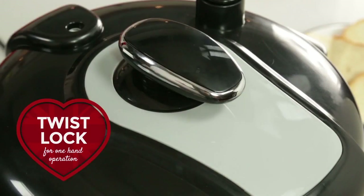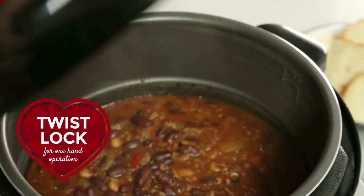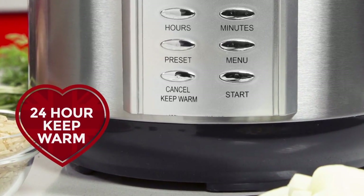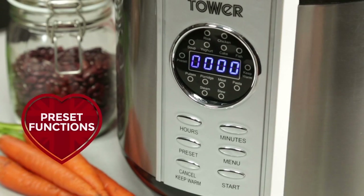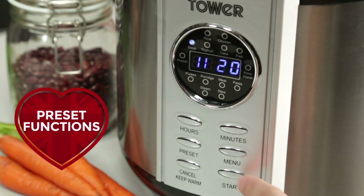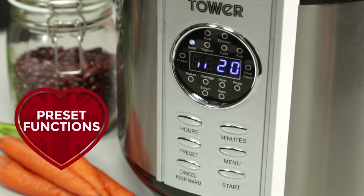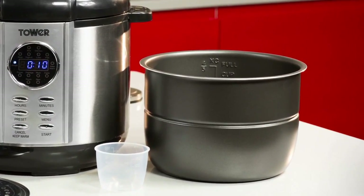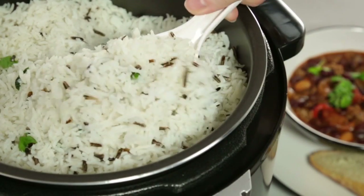A unique twist locking system allows you to remove the lid using only one hand, and the 24-hour keep warm function means you can have your meal when you're ready. Simple to use presets allow one-touch operation and a digital display means you can cook meals with precision. The removable non-stick cooking pot means you can spend more time enjoying your creations and less time cleaning.